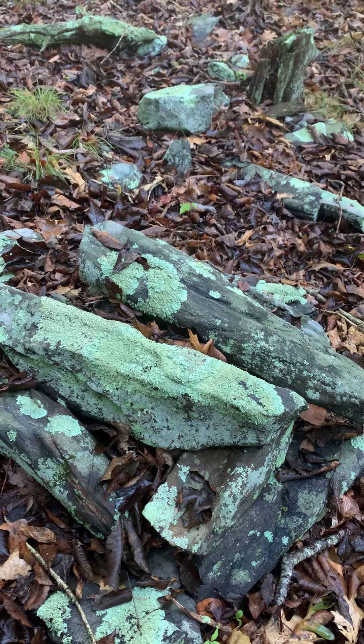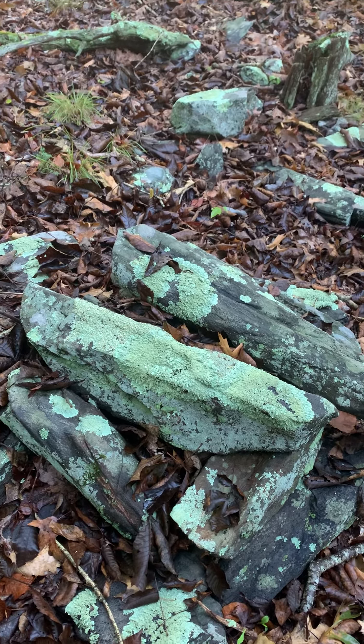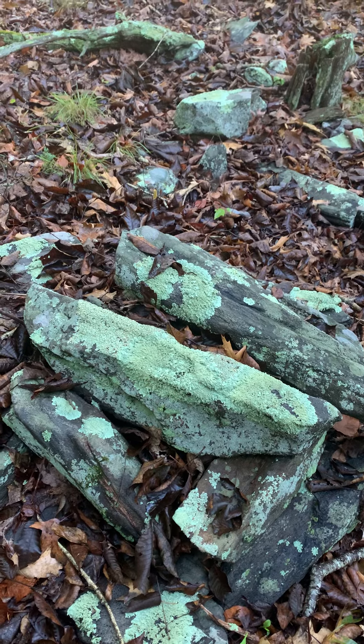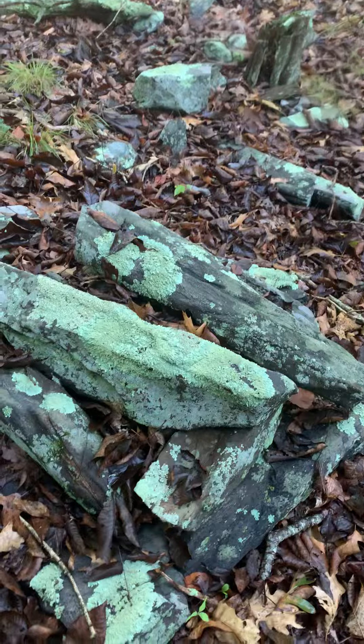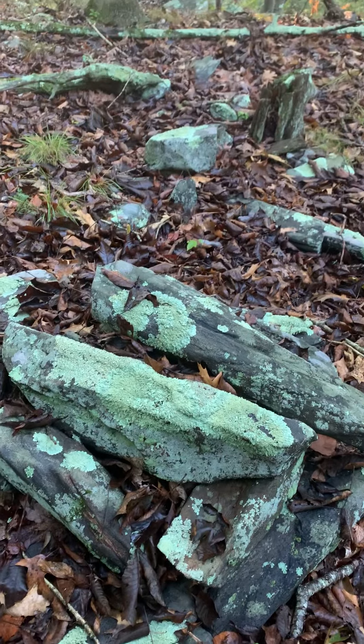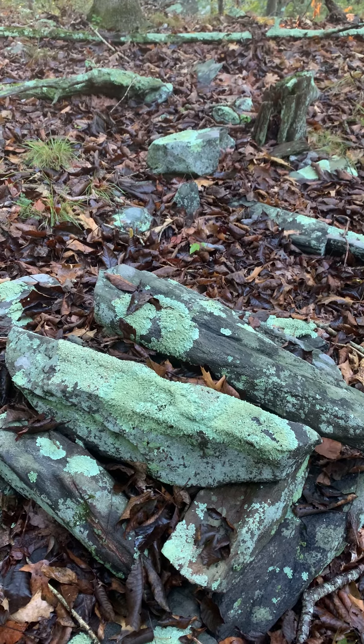It's now September 4th and I'm going to come here when the leaves fall, because there are some houses around here. When the leaves fall, it will be more visible.